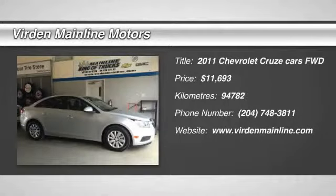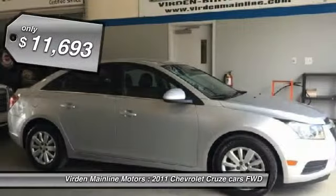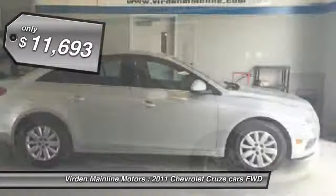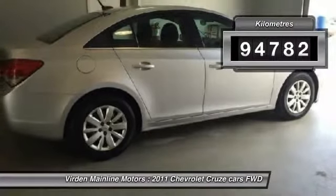The 2011 Cruze. The Cruze Blueprint calls for more than you'd expect and is priced below $15,000. This vehicle has less than 100,000 kilometers.